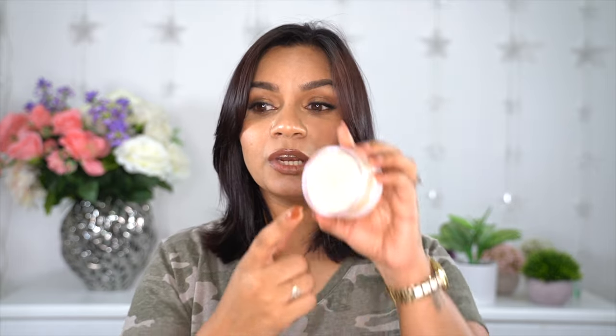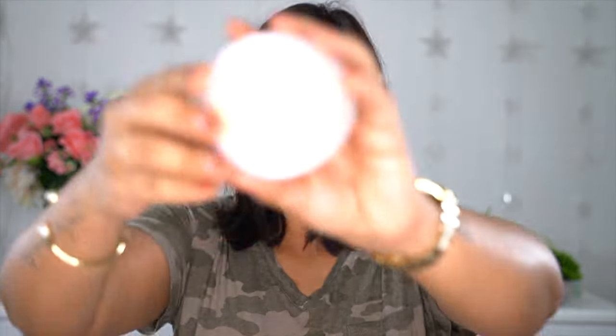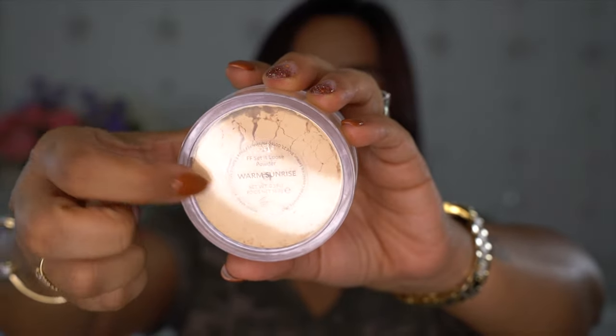Total thumbs up for the cream to powder foundation as well — it retails for $37 and is totally worth it. Moving on to the Fashion Fair loose setting powder. They have six shades and it retails for $34. I'm using it in the shade Warm Sunrise. It has a slight yellow tint to it and is a matte powder.